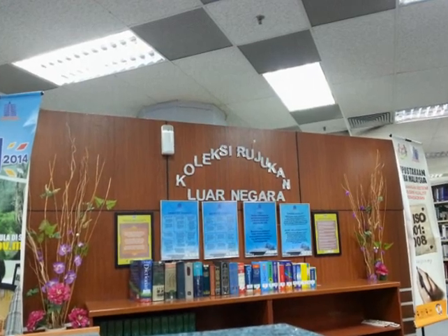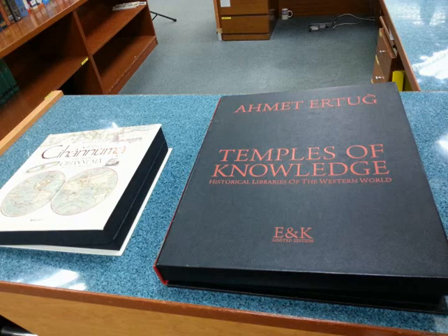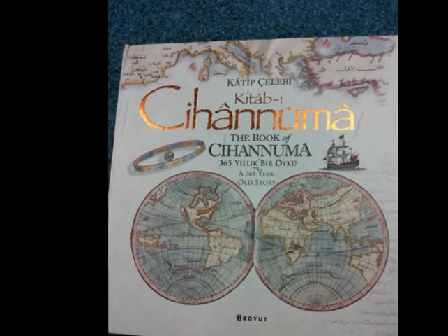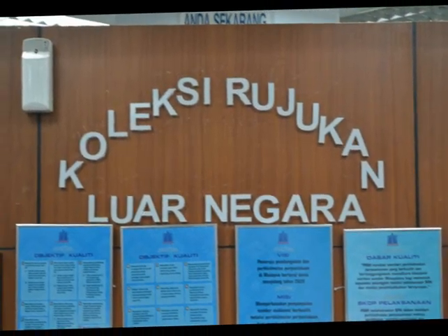Level 3 — General Monograph Collection: this collection comprises foreign publications such as books, directories, guides, atlases, almanacs, and other materials covering various topics, and is available for reference purposes.